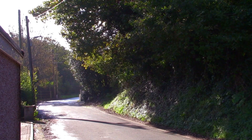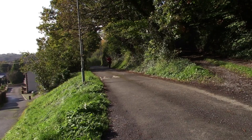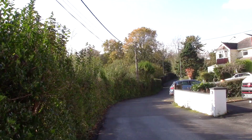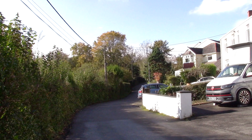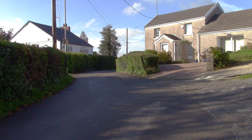We're now in Voilart Road. As you can see, this part of Voilart Road is more like a country lane.